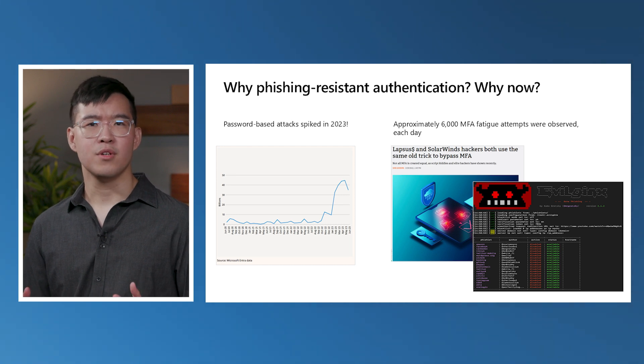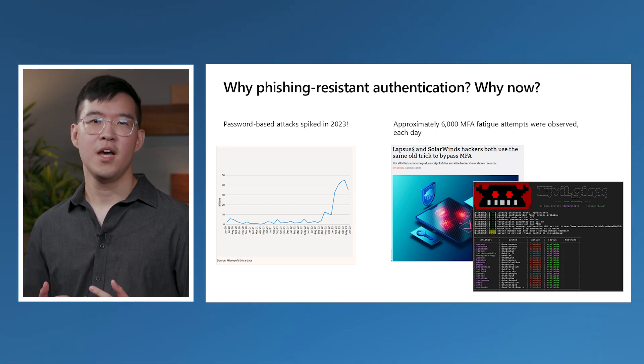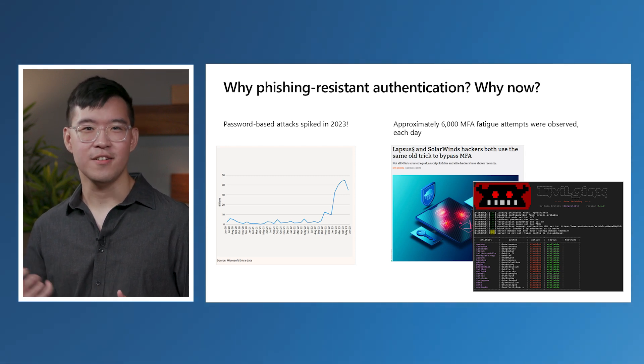Highlighting the importance of moving towards phishing-resistant MFA to protect against sophisticated remote threat actors. So, how do we protect against these attacks while making sign-ins even easier?